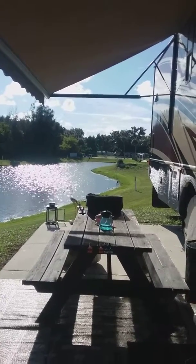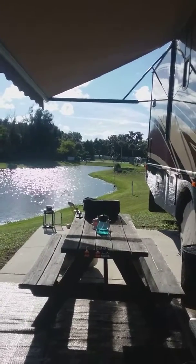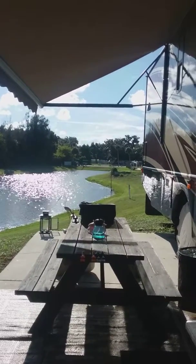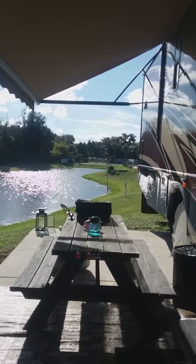Hey, it's Robin. I've gotten a lot of questions from my people on Facebook: how did I transfer from a condo into a 34-foot RV full-time?